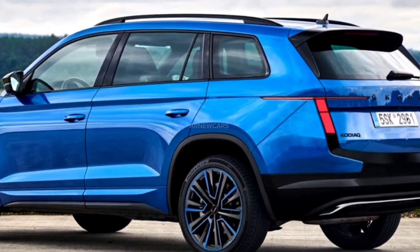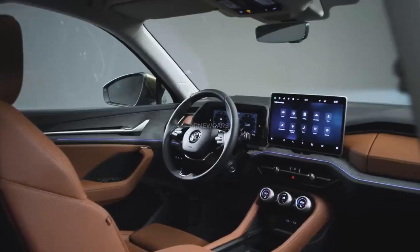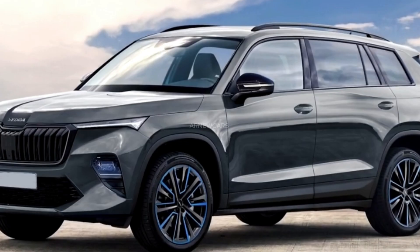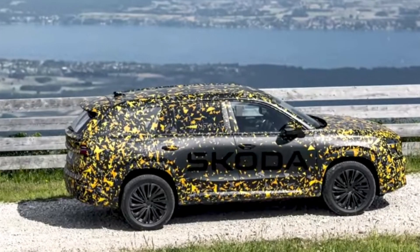The 2025 Skoda Kodiak is scheduled to be introduced in 2024, with deliveries scheduled to begin in late 2024 or early 2025. It is expected to be available for a starting price of around £33,000 in the UK, €35,000 in Europe, and $52,990 in Australia.